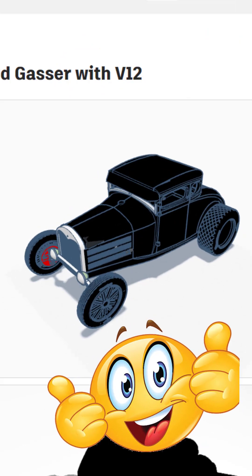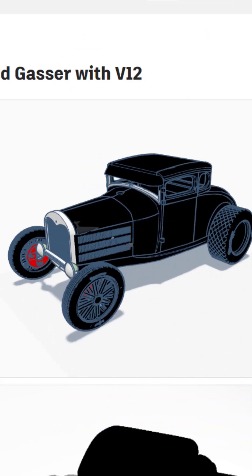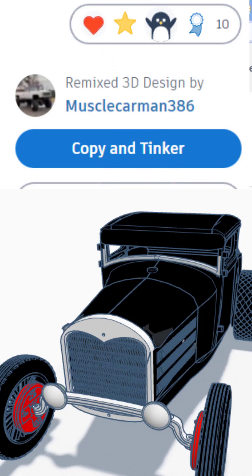And finally, it is a Hot Rod Gasser with a V12. Oh my gosh, epic looking creation. Don't forget, give credit when you remix. And of course, let's give it a wow.